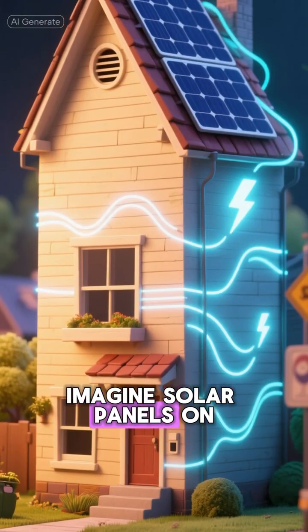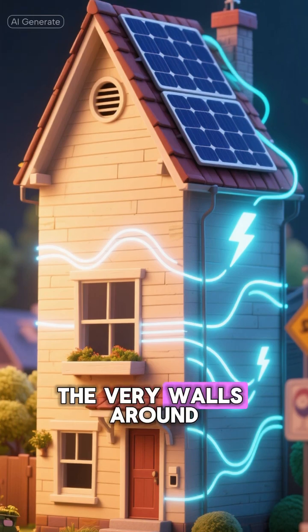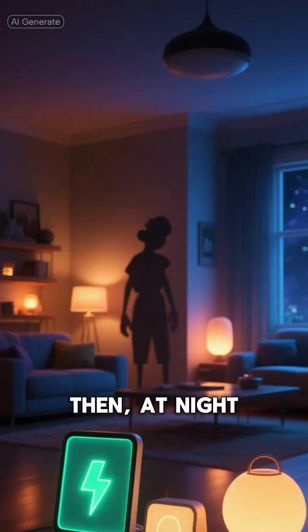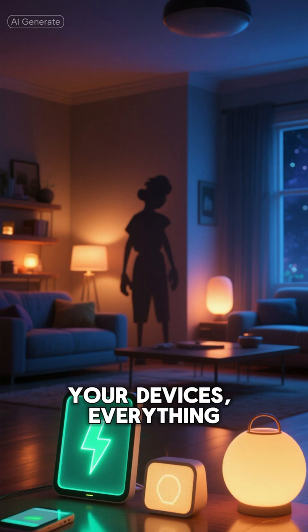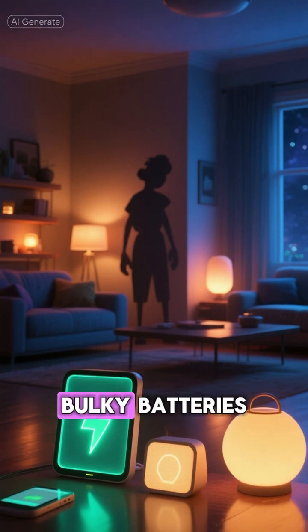Imagine solar panels on your roof charging the very walls around you during the day. Then, at night, that stored energy silently powers your lights, your devices, everything, with no need for separate bulky batteries.